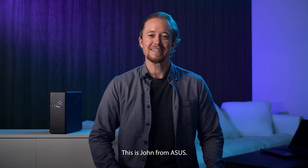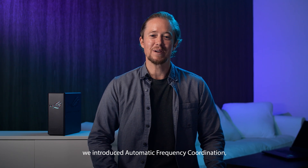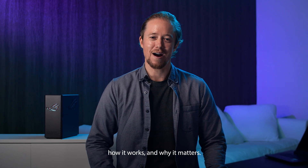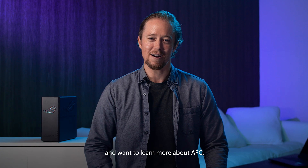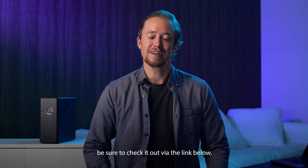Hey everybody, this is John from ASUS. In a separate video, we introduced automatic frequency coordination, how it works, and why it matters. If you haven't seen that video yet and want to learn more about AFC, be sure to check it out via the link below.